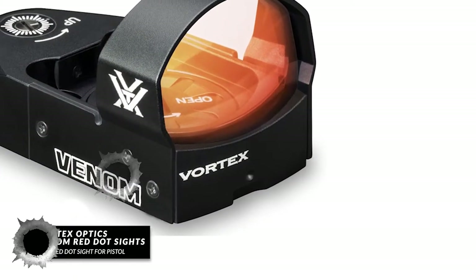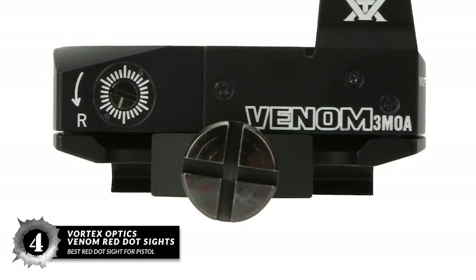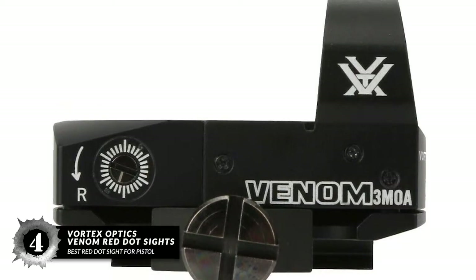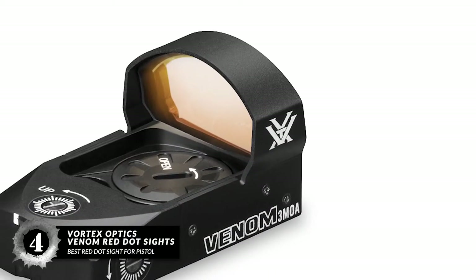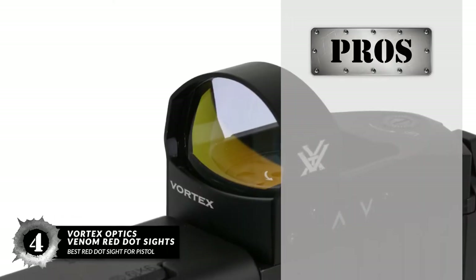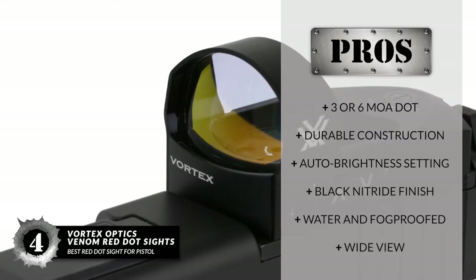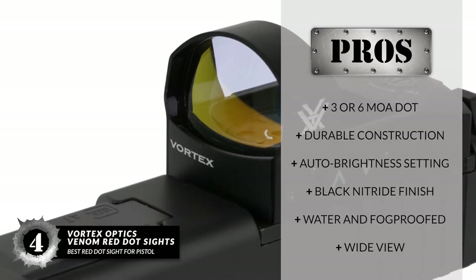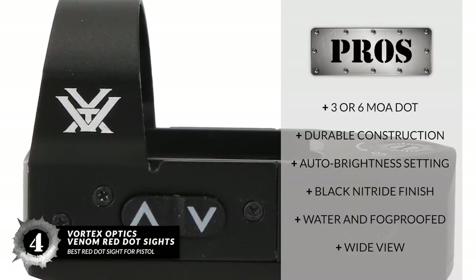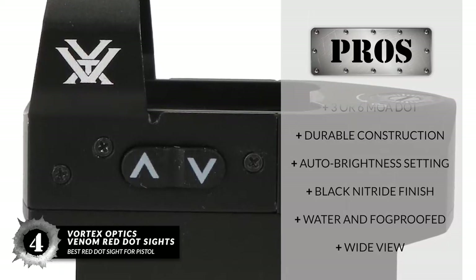Next, we have the Best Red Dot Sight for Pistol: the Vortex Optics Venom Red Dot Sight. Their Venom Red Dot Sight is perfect for pistols thanks to a wide, clear view. You'll enjoy an open picture that makes any co-witness setup truly shine, while crystal-clear glass allows you to see targets perfectly, whether near or far. Its pros are: a choice of a 3 MOA dot or a 6 MOA dot, durable construction from aircraft aluminum, an auto-brightness setting or 10 manual settings, nitrogen-purged with a black nitride finish, resistant to shock and corrosion, and fully water- and fog-proof. Its wide view is perfect for self-defense situations when achieving an ideal angle is difficult.